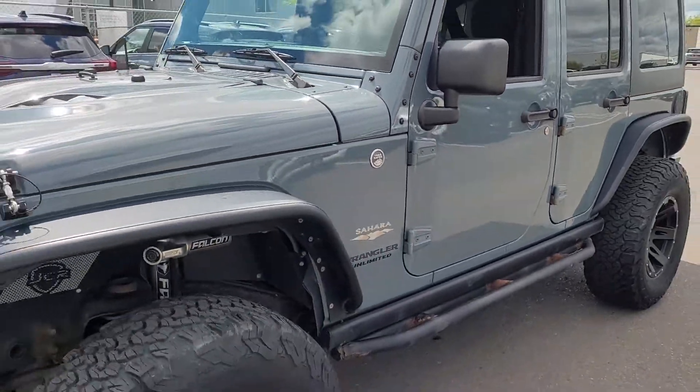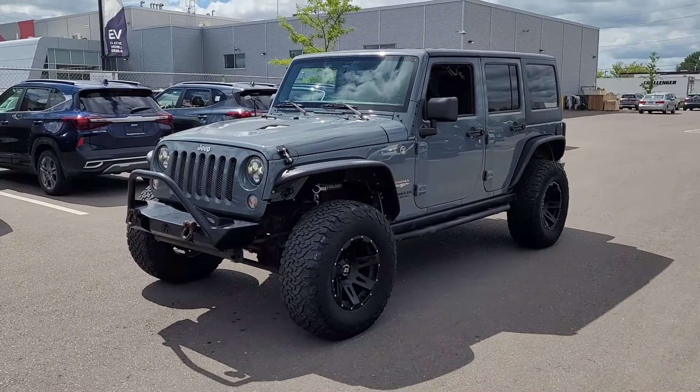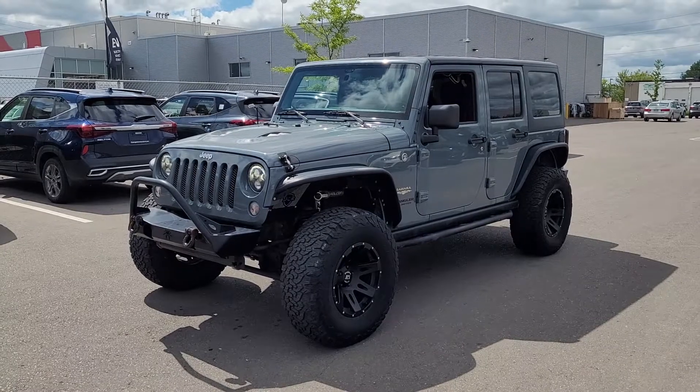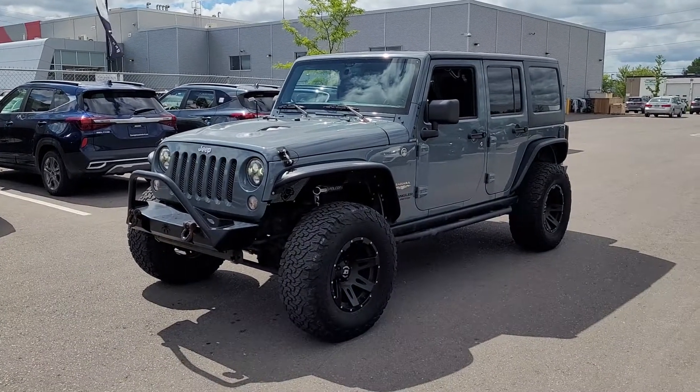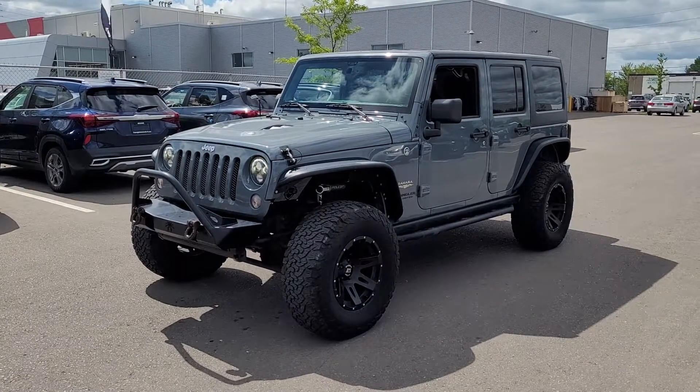Well, there you have it — that's the 2015 Jeep Wrangler. Hopefully everything goes well with the manual transmission discussion and we can get back together and look a little more deeply into it. Thanks again Scott, it was nice to see you again, and we'll talk soon.